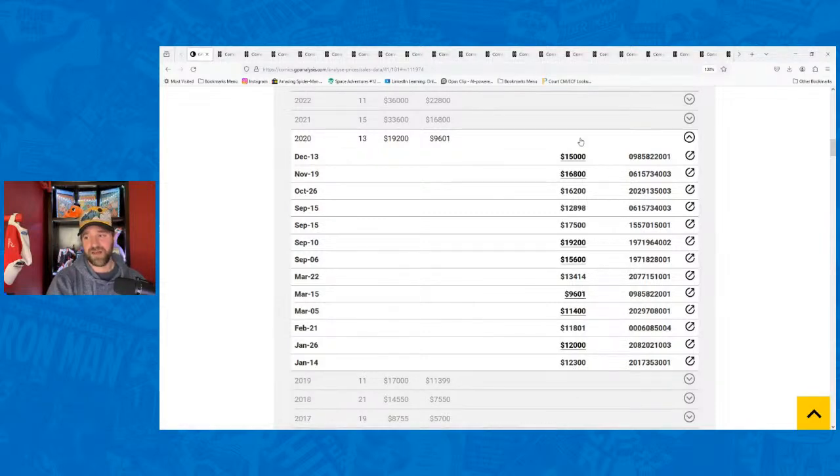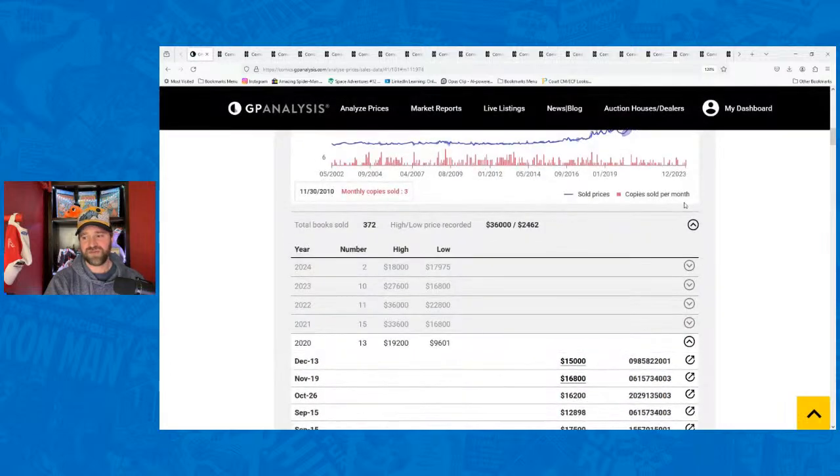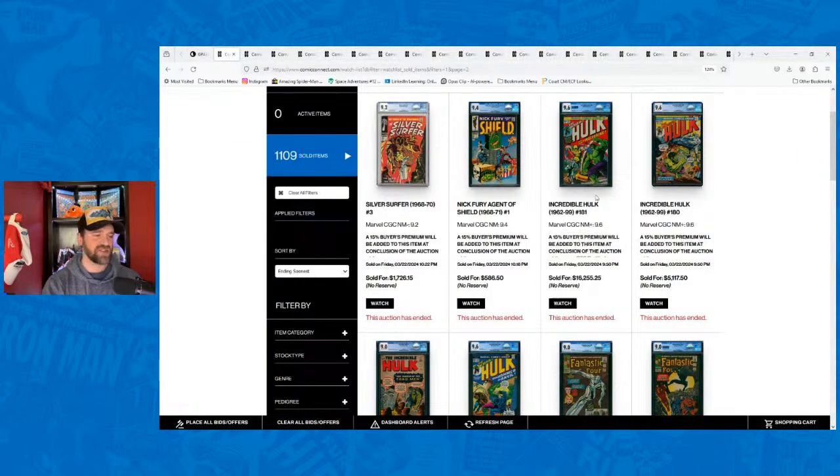At $16,255 that feels like a relatively low-risk buy. The low point pre-boom around $16,800 feels like where this book should be, so picking it up at $16,255 is pretty safe. Hulk #2 in a 9.0 is a tough book in that grade. It sold for $16,100. Looking at sales: 2018 was $13,000, 2019 was $15,000, comic boom peak was $28,800 — we're not holding onto that. $16,100 is still above 2019 prices but seems like a pretty reasonable price.